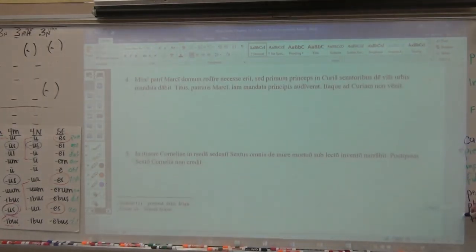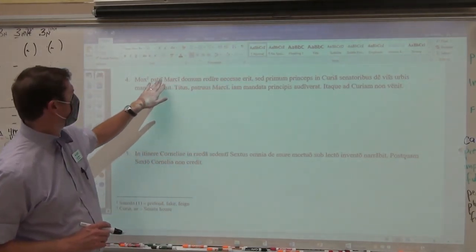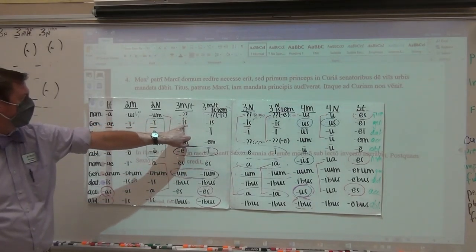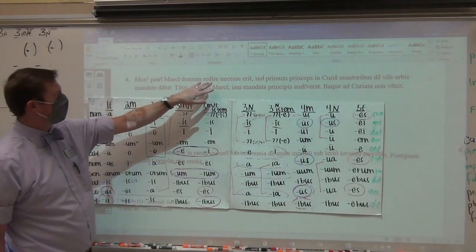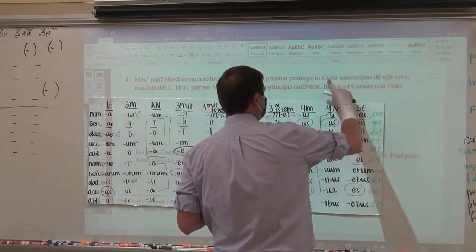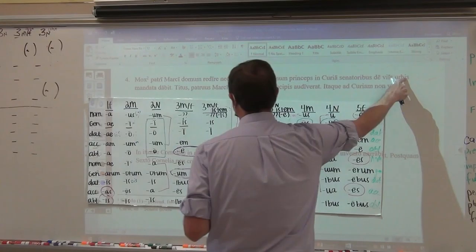Most verbs have accusative direct objects, but some verbs require a dative object. Soon it will be — ero, eris, erit — necessary for the father of Marcus. Both patrie and Marcie have long eyes, but patrie is dative because pater, patris, patri — for the father. Marci is genitive — of Marcus. Soon it will be necessary for the father of Marcus to go back home, but first the emperor will give orders in the curia to the dative senators who are receiving those direct object accusative orders — mandata, mandati, mandato — concerning the streets of the city.